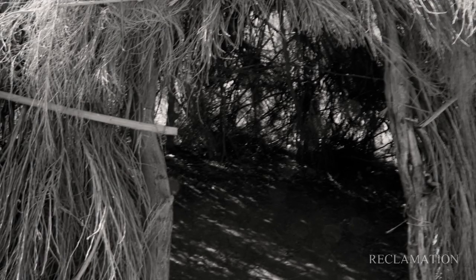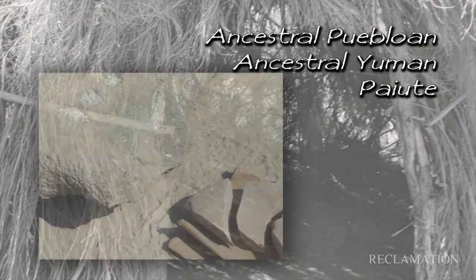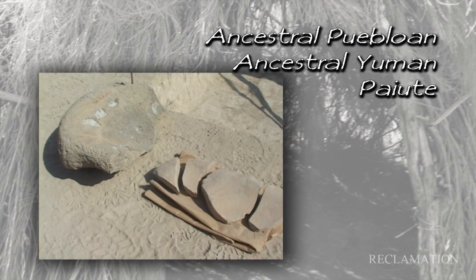Later prehistoric occupation includes ancestral Puebloan, Yuman, and Paiute peoples. Pottery from these three cultural groups was found at several sites in the Wash.